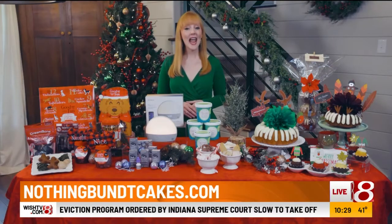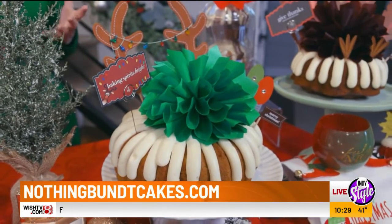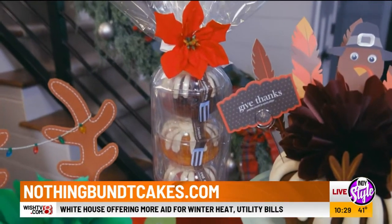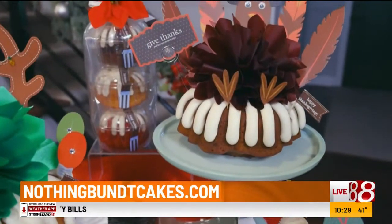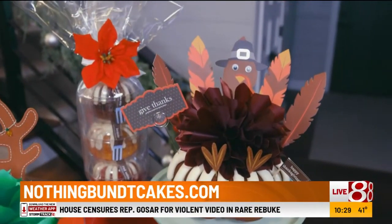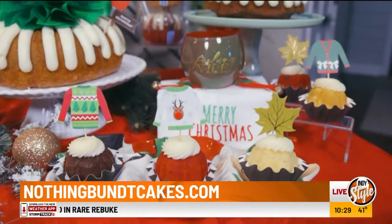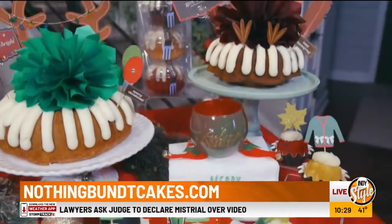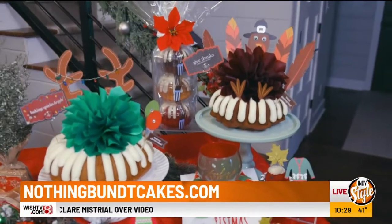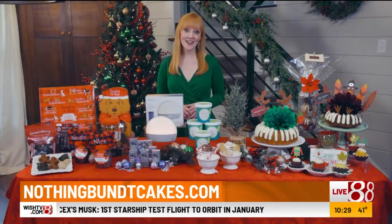Finally, you can bring holiday cheer to everyone with Nothing Bundt Cakes and make it your one-stop shop for all of your celebrating needs. Their handcrafted, delicious full-size bundt cakes, individually wrapped buntlets, and bite-sized buntinis are perfect for gifts or entertaining. Decorated cakes like this pumpkin spice give thanks cake make fabulous hostess gifts or double as a festive centerpiece. Buntinis with fall leaves or ugly sweater toppers make cute place settings, and buntlet towers in flavors like red velvet or lemon make tasty stocking stuffers. You can order online or at one of their 400-plus bakeries nationwide, and find your local bakery at nothingbuntcakes.com.